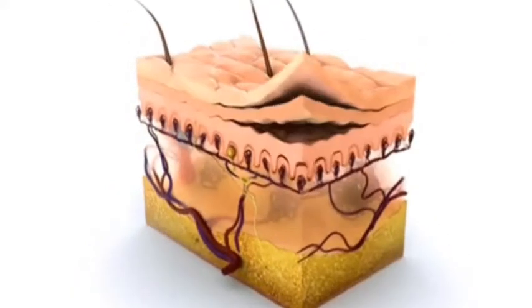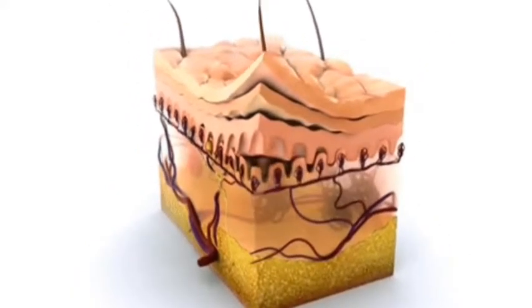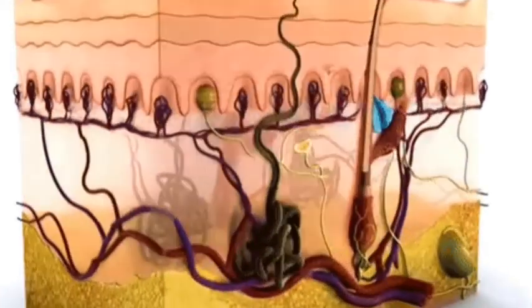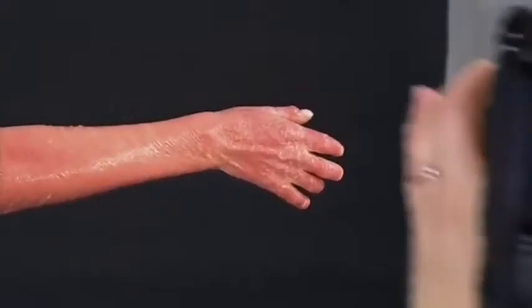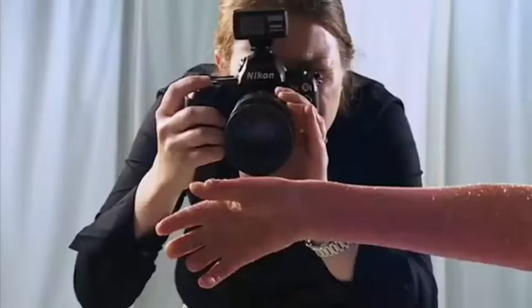The skin is a vital barrier which separates us from outside influences. And it's when the skin is abnormal that one realises how important skin is.